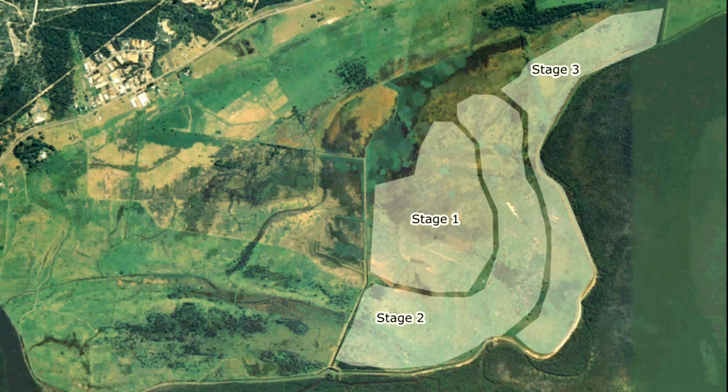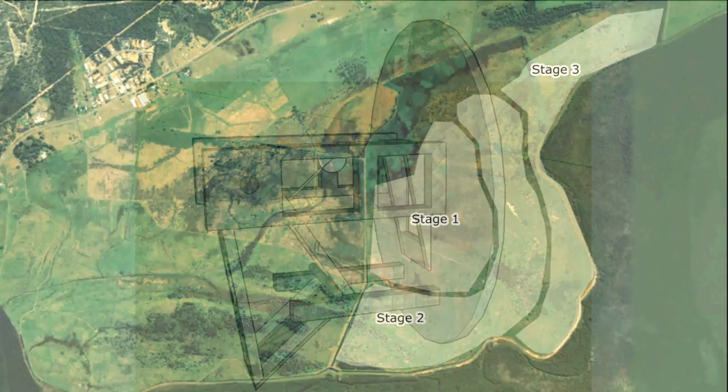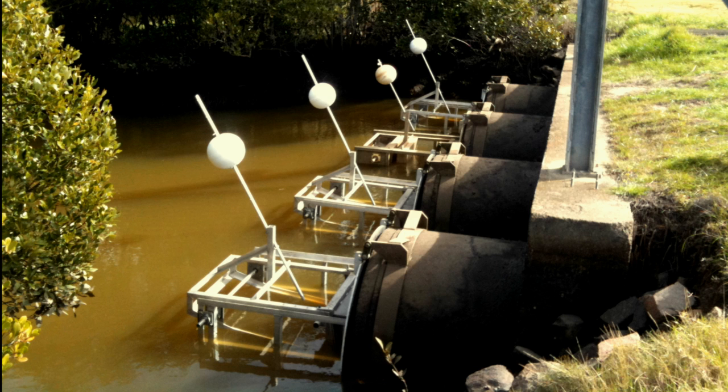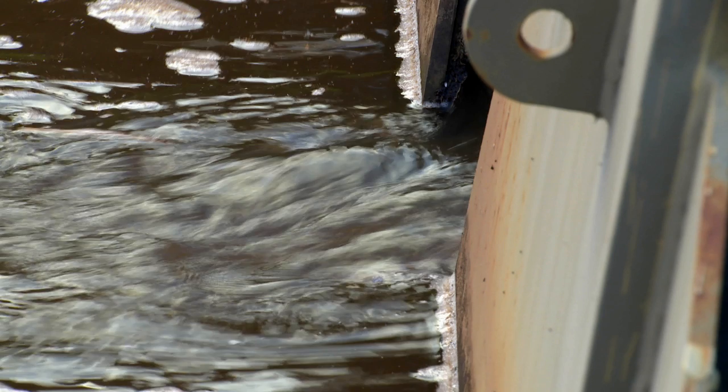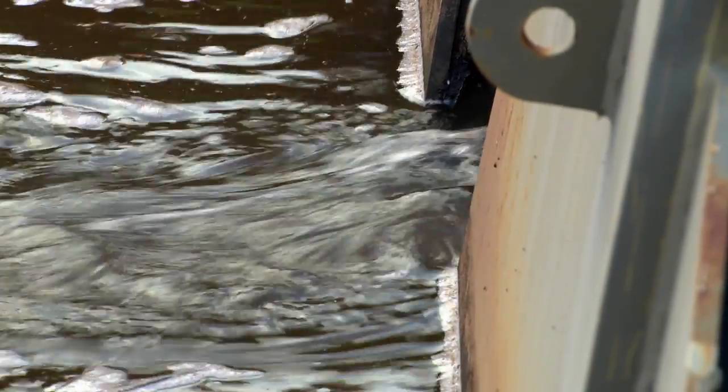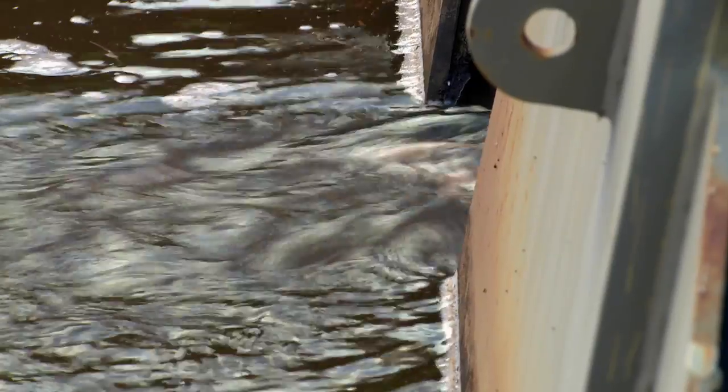Stage 2 and 3 reintroduced tidal waters to an additional 312 hectares using the innovative technology of automated buoyancy-controlled swing gates, which close at the correct water level on the rising tide. The modified flood gates have been designed so that the flow velocities and pressures through the gates allow safe fish passage.